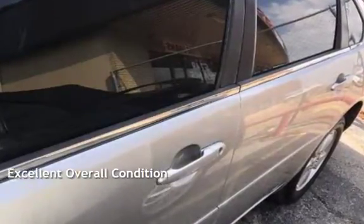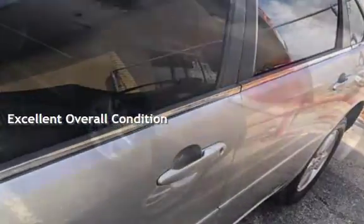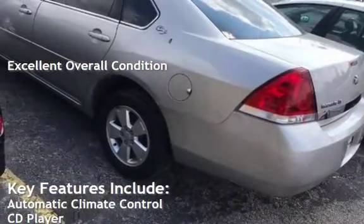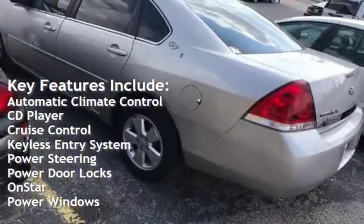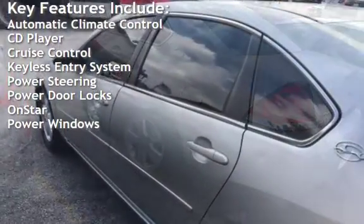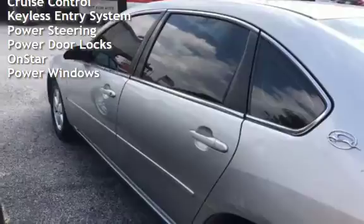This vehicle is in excellent overall condition. Key features include automatic climate control, CD player, cruise control, keyless entry, power steering, power door locks, OnStar, and power windows.